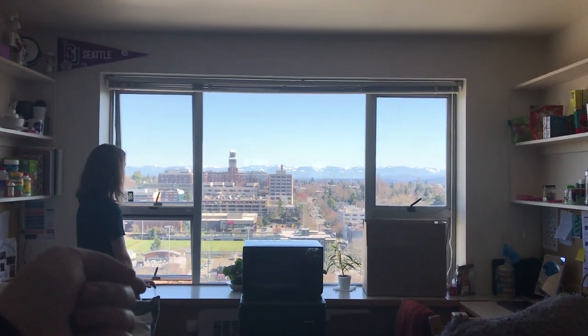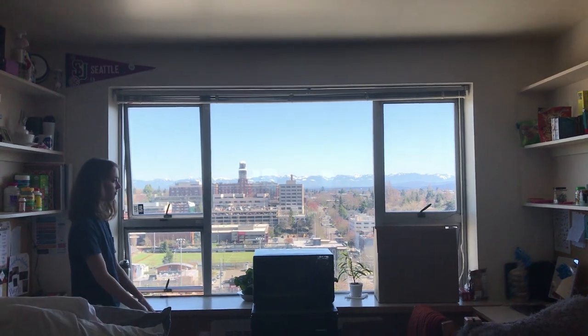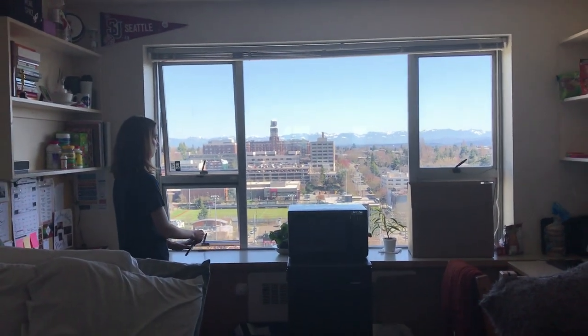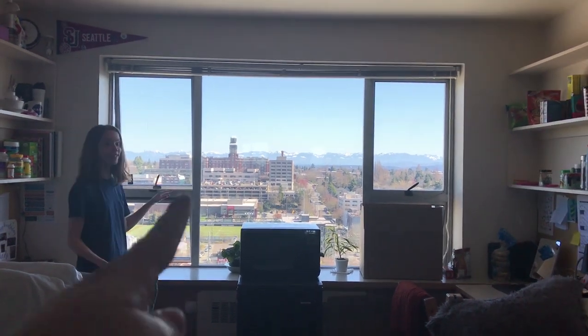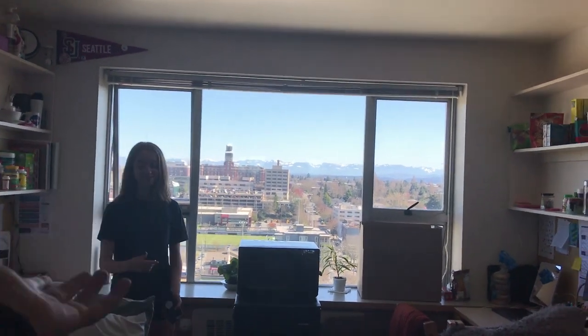This is the eighth floor view on the right side — I consider this the right side of the hallway, but it's actually the east side. It's a great view.